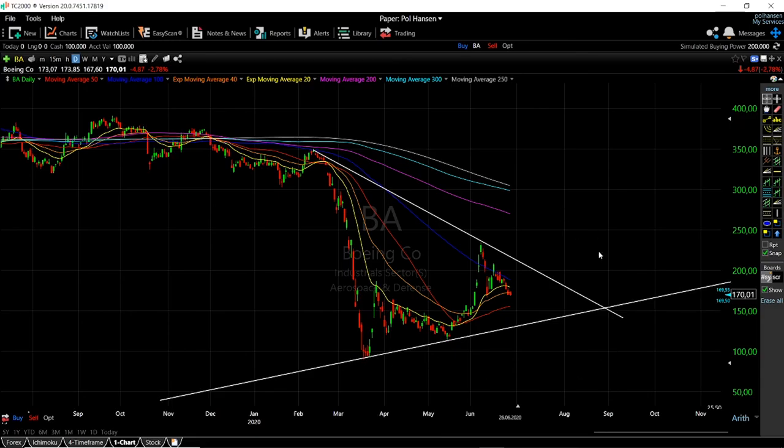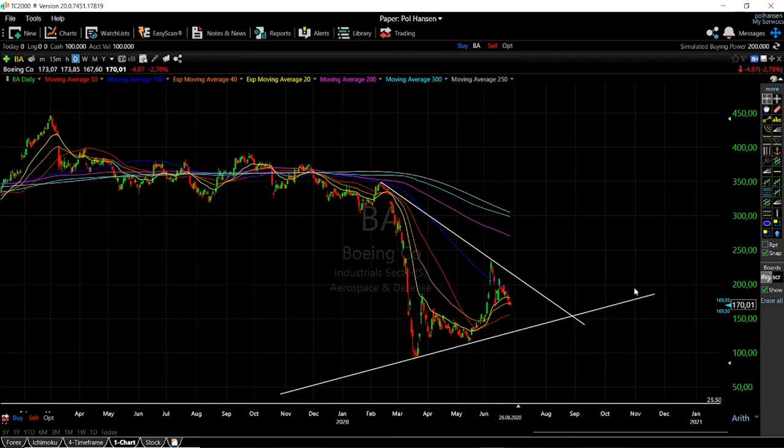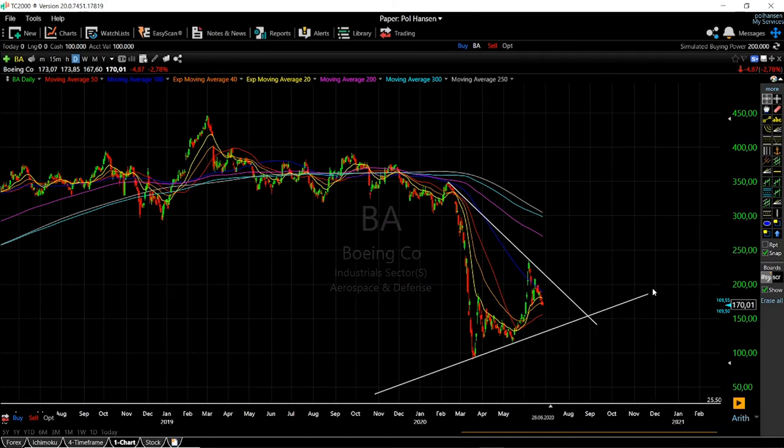Then we can ask where it will go from there, and my guess is that we will go and test the $75 dollar range.